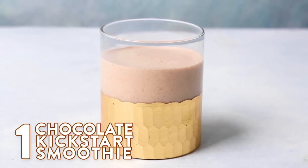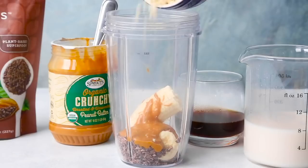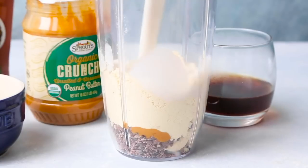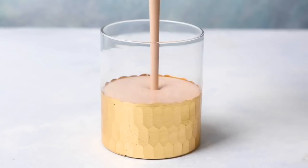For our chocolate kickstart smoothie, start by adding the banana, then add in a handful of cocoa nibs, a spoonful of peanut butter, and your choice of protein powder. That can be plant-sourced, whey protein, or whatever kind you prefer. Finish off by adding some almond milk and some brewed espresso. Blitz it up and then serve it with some more cocoa nibs on top.